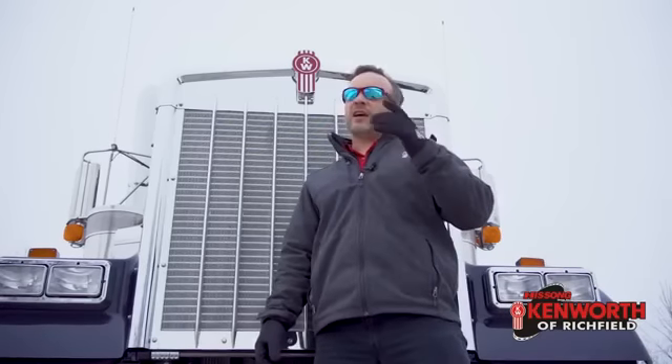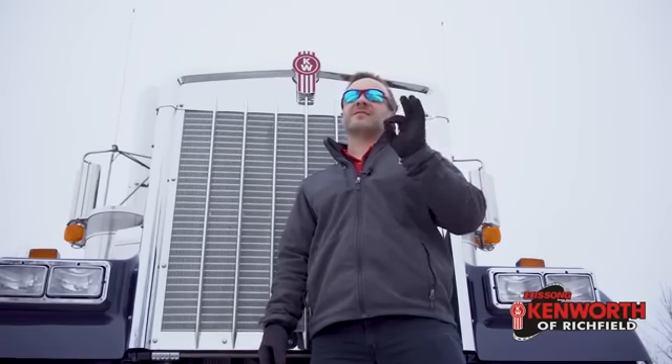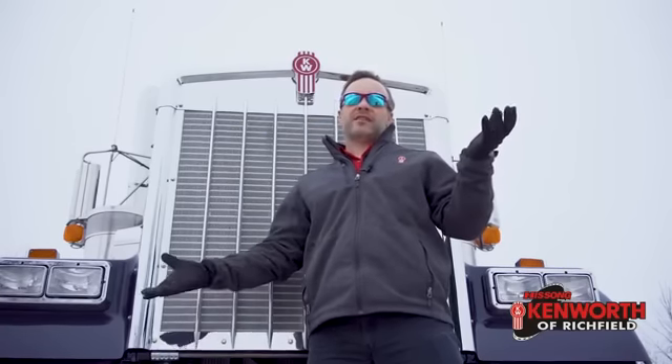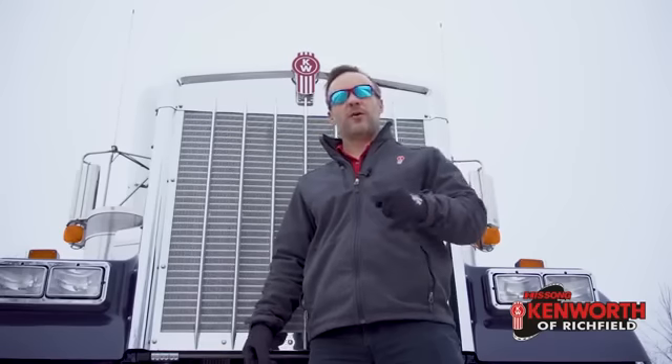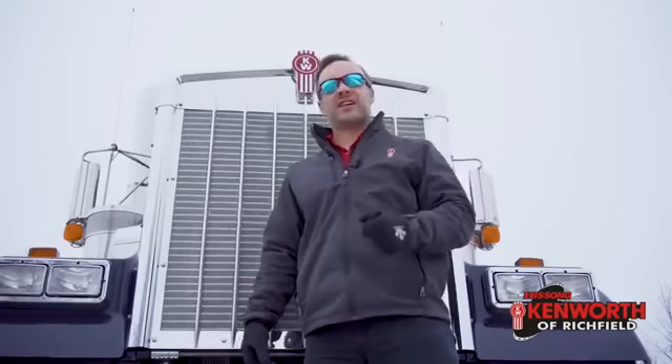Hey guys, it's Josh at Kenworth of Richfield. We just got in this W900L. The color on this is amazing. We're not gonna have any sun for the next five days, but I wanted to show it to you guys anyways. So here I am outside — and holy is it cold.